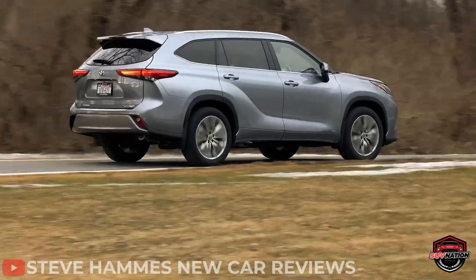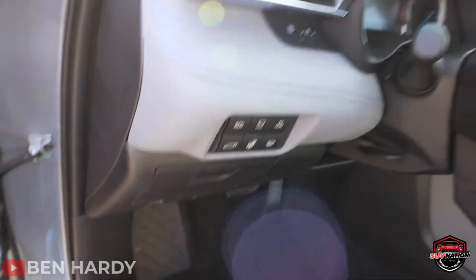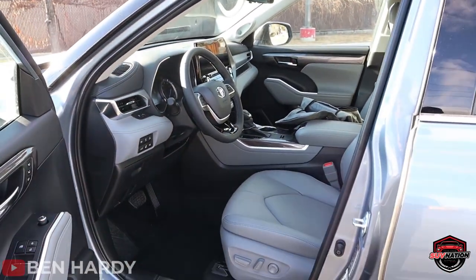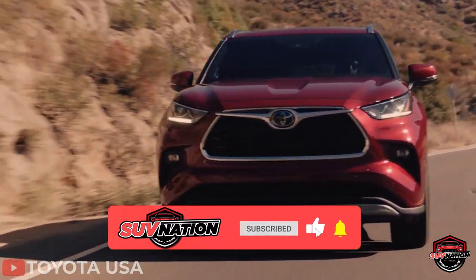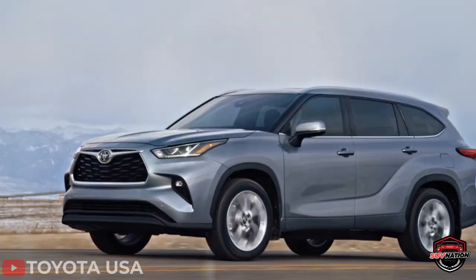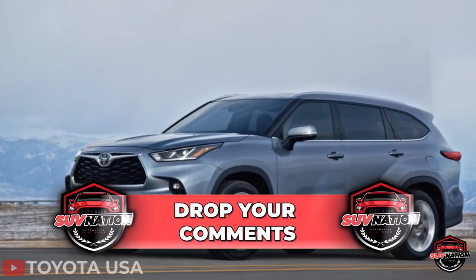We do hope you're enjoying this video so far and learning a lot about what to look for in your next SUV. If you are, make sure to hit that like button and subscribe to the channel so you never miss out on future content. And if you have any questions or suggestions for future videos, drop them in the comments below.